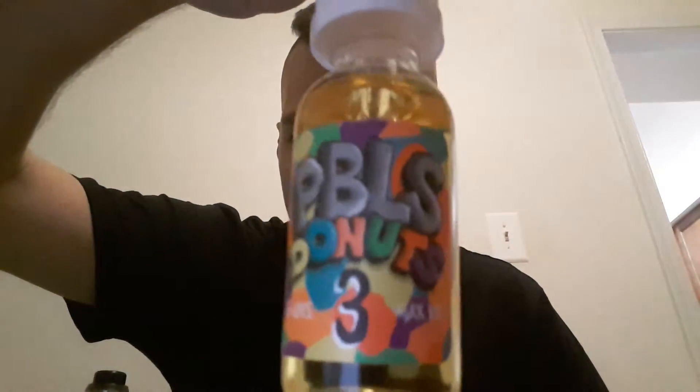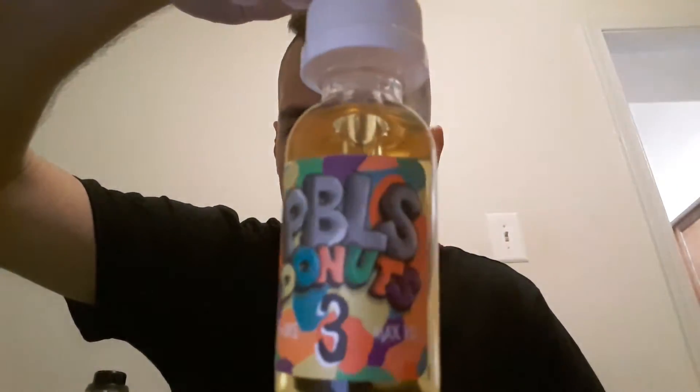What up guys, it's Daniel the Vape Man, we are back with another review. We are going to be doing Austin Vapor reviews tomorrow but tonight we are going to do Donuts Pebbles, or PBLS. This is a max VG juice made by Donuts and it's supposed to be donuts with pretty pebbles. It's max VG so the clouds are amazing on it and the flavor is not lacking on it.